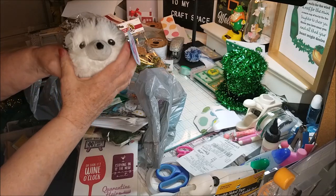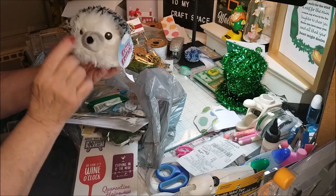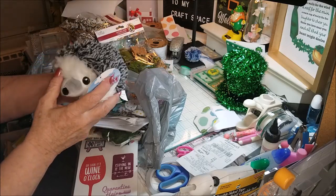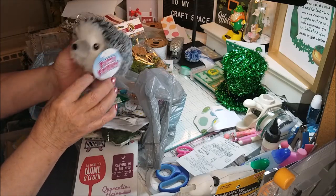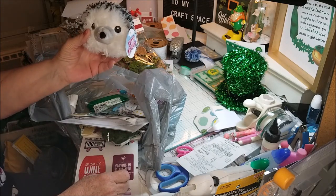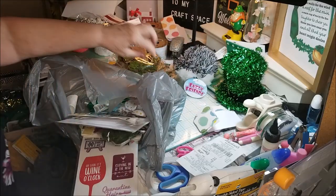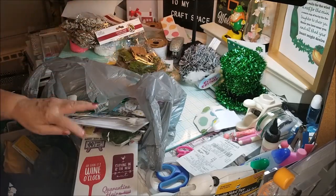Guess what? I bought another hedgehog. I thought he was lonely and needed a buddy. I haven't picked out a name — I was thinking Henry and Henrietta. Henry and Henrietta Hedgehog — that is what I'm going with. And I just love him to death.